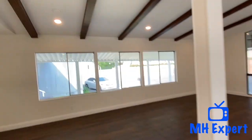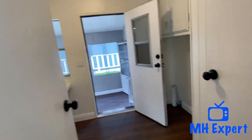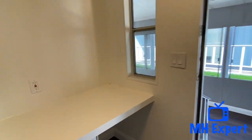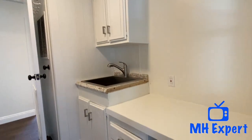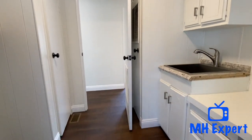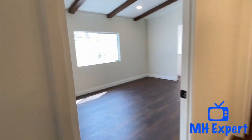This is a great home for entertaining family and friends. We're going to save the best part for last. There is an additional room — you could throw your kids in there. Here's the laundry room, it's nice and big, and then you also have a washer, or a sink — I'm sorry.